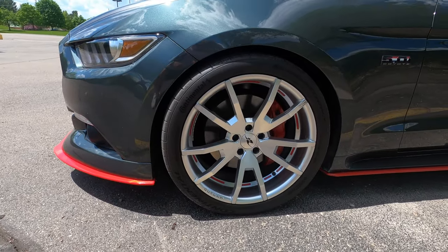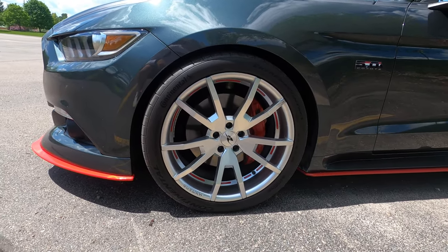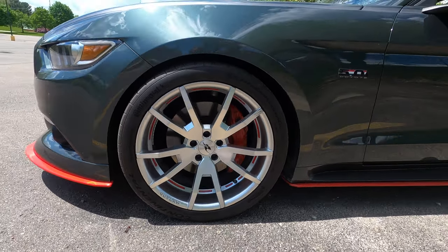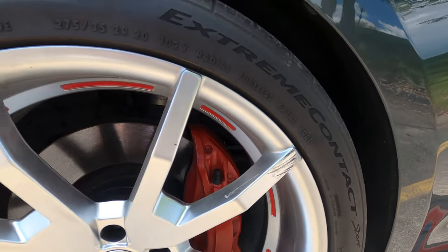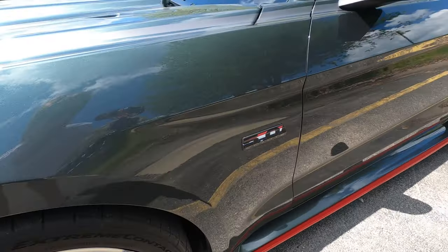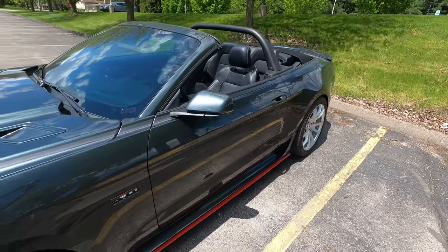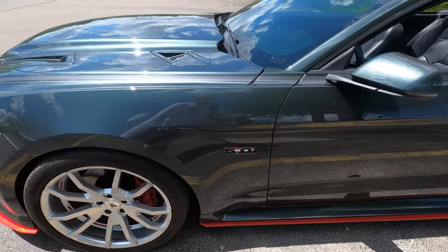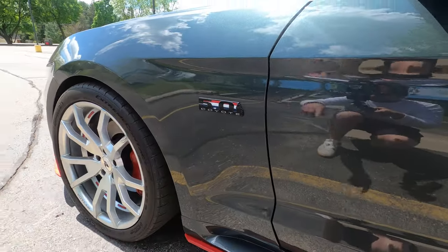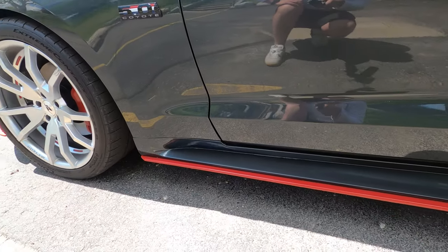Next up we have aftermarket wheels — these are 20x10 CDC Outlaw wheels painted silver. Some of them have a few marks and blemishes, but it's a nice wheel and the silver looks good with the color of the car. There's also a small aftermarket 5.0 Coyote badge on the fender.